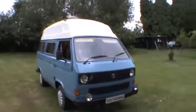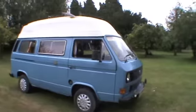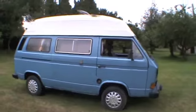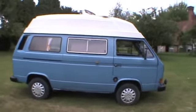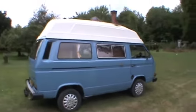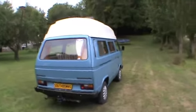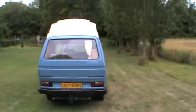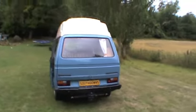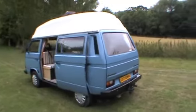Anyway, this is Ollie. Ollie is a 1.9 litre T25, four-berth Holdsworth Villa conversion, high top. And as you can see, in really rather nice condition.